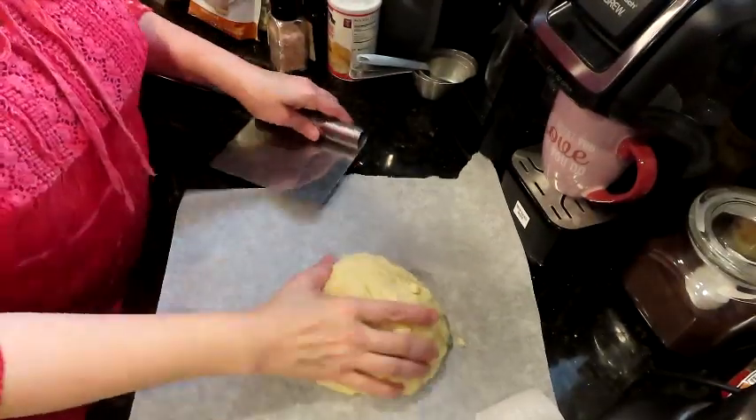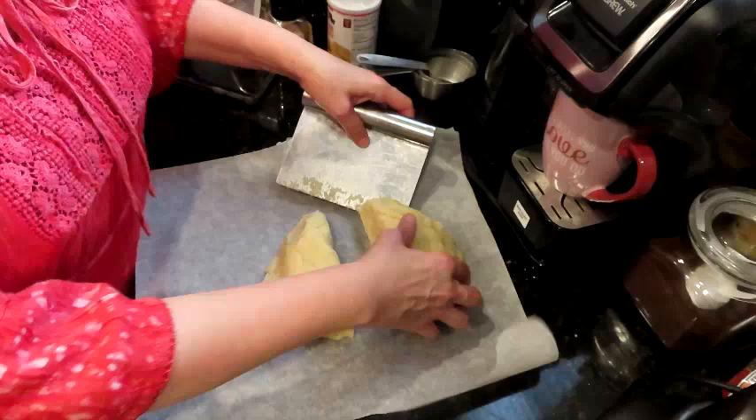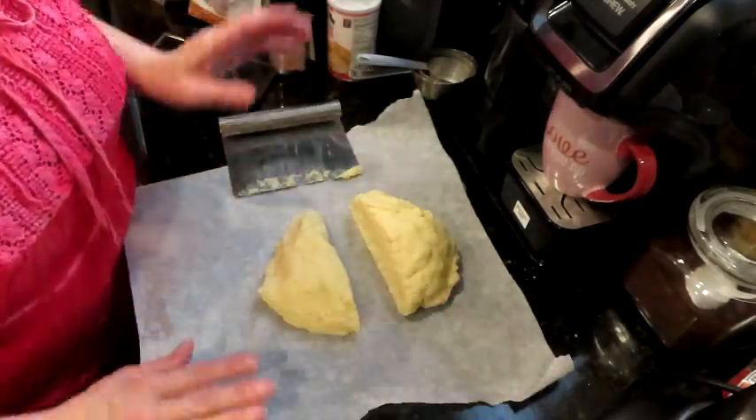Okay guys, here's where I edited out all the dough making for the ham and cheese hot pockets — that will be a separate video uploaded at the same time. So we're starting here with putting together the ham and cheese hot pockets. Here is our dough ball and we're going to divide it into 12.